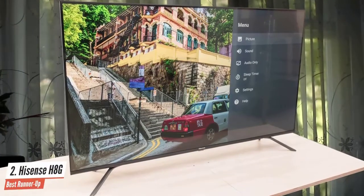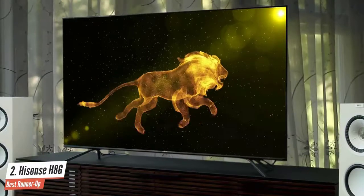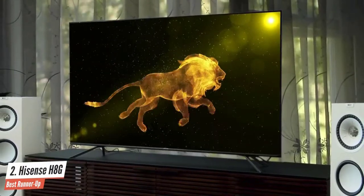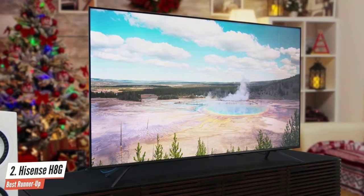Number 2: Hisense H8G — best runner-up. The Hisense earned high marks for delivering excellent color and contrast performance with a generous assortment of features at an affordable price. Like most TVs today, the TV stand is comprised of two blade-style feet. Unlike many TVs that provide feet only at the far ends, the Hisense quantum also has a narrow placement option.